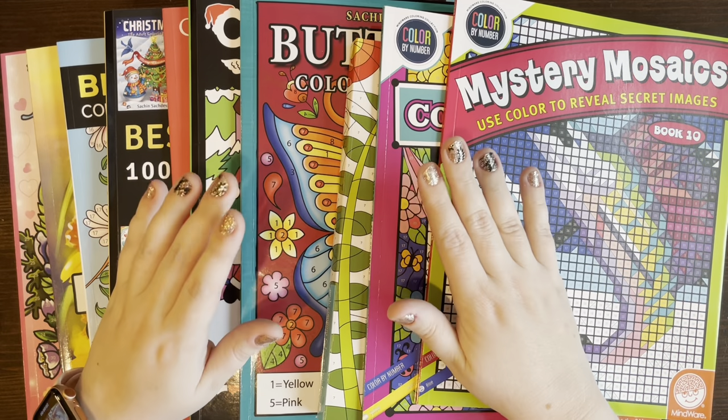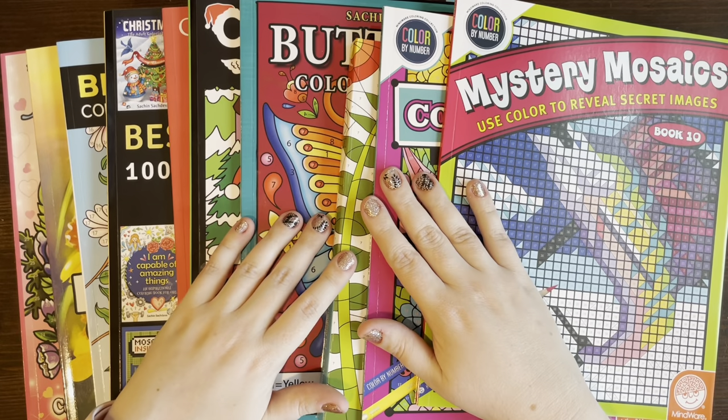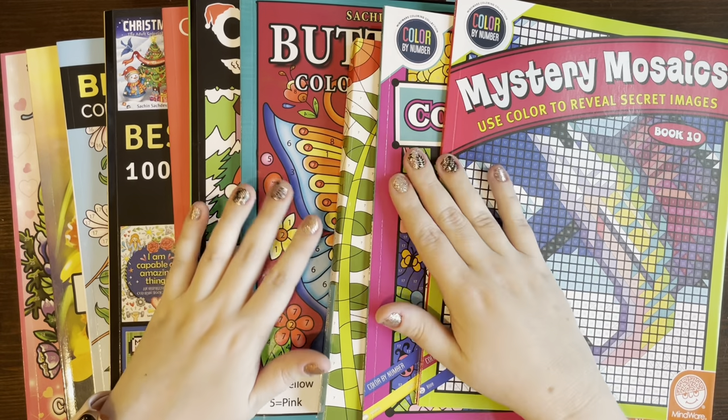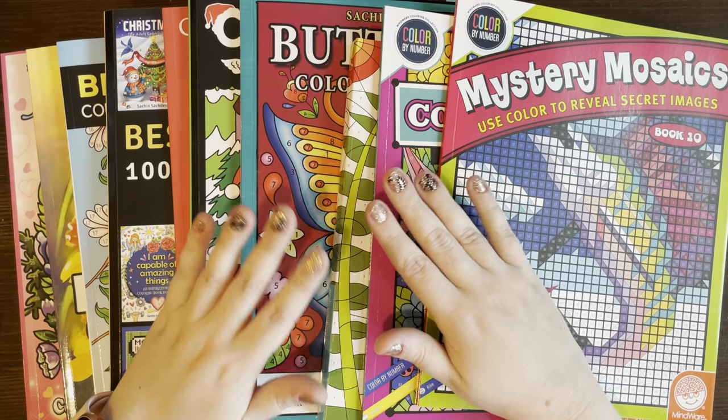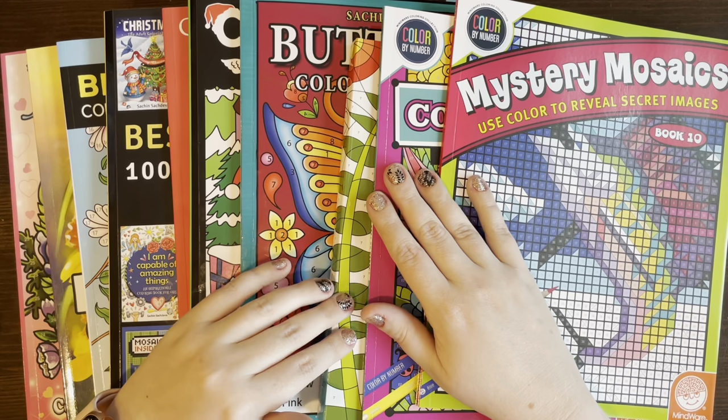Hello everybody and welcome to Lauren Loves Color. This is Lauren. This is part two of my haul for January and you might be saying to yourself, but Lauren, you went on a no buy — you are working off this credit system. I saw it in your planning video and you're absolutely correct.